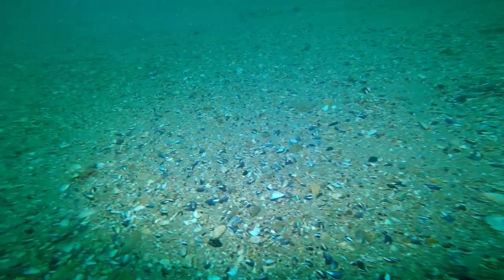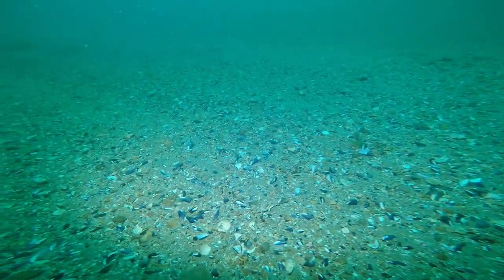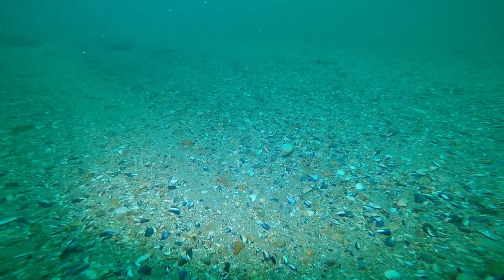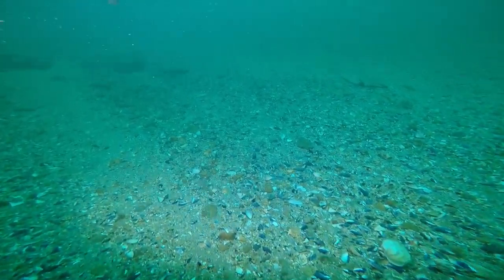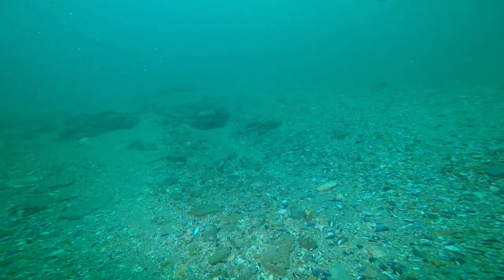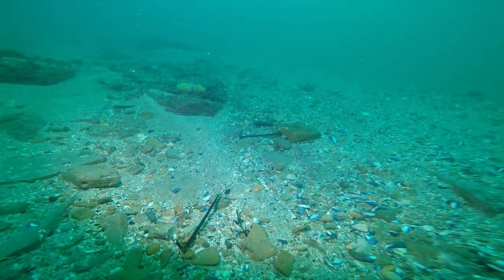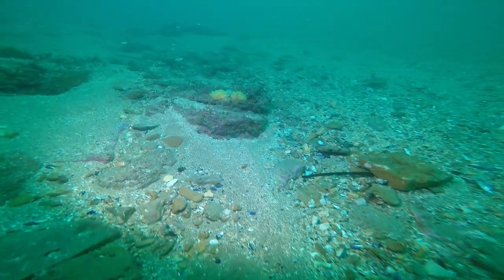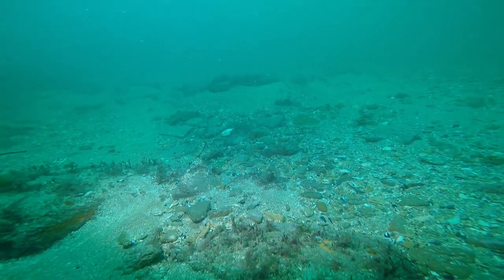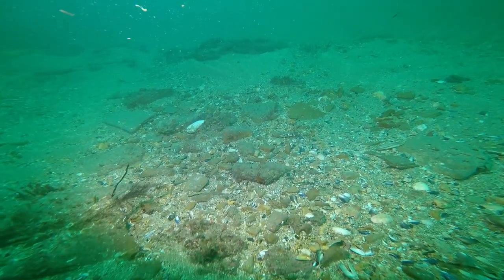Now the drift gets quicker. There's a bit more reef with sponges and a few algae, and a few erect bryozoans. Still the same bedrock underneath.